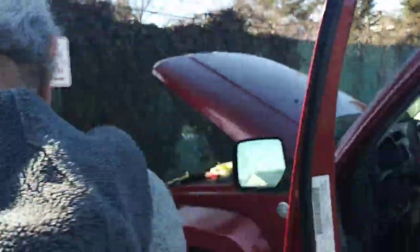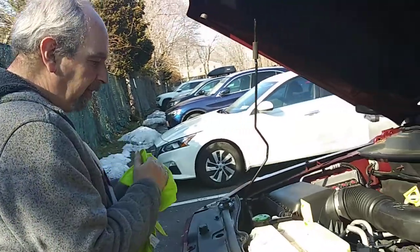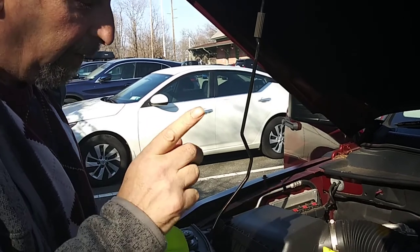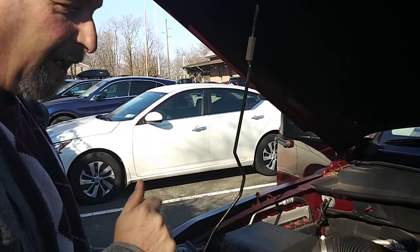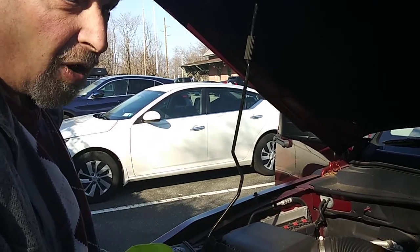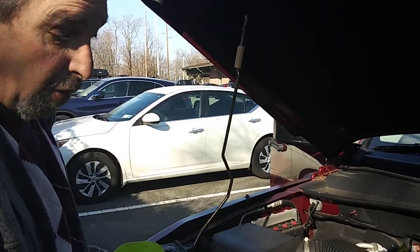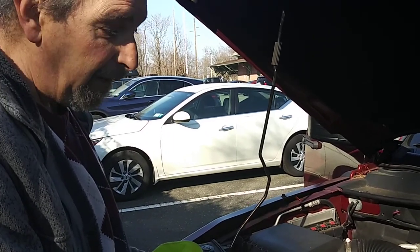If you look over here, you can see the air bubbles coming up, which tells you that there is a possibility that it could be air-bound. Let the car run for a good ten to fifteen minutes to make sure all of the air bubbles are out of there.